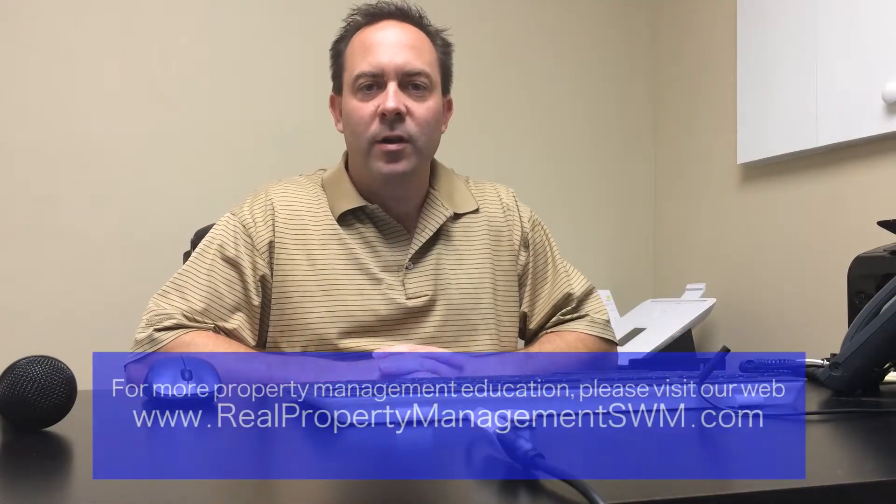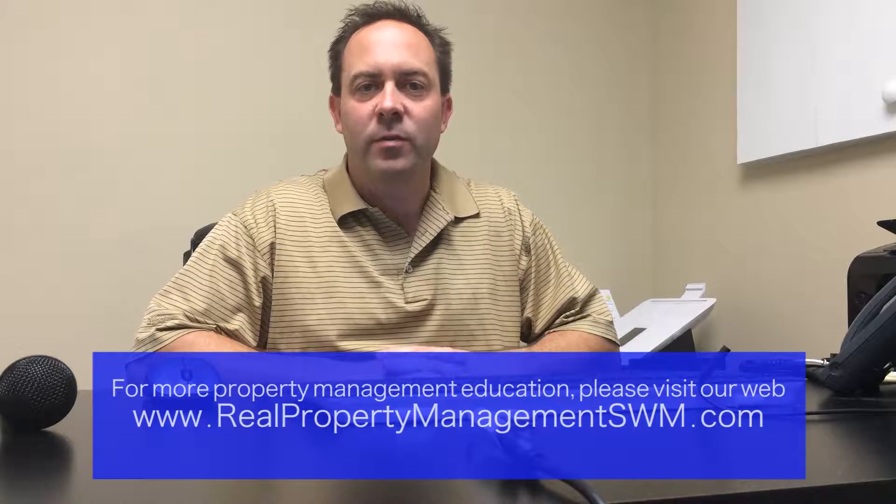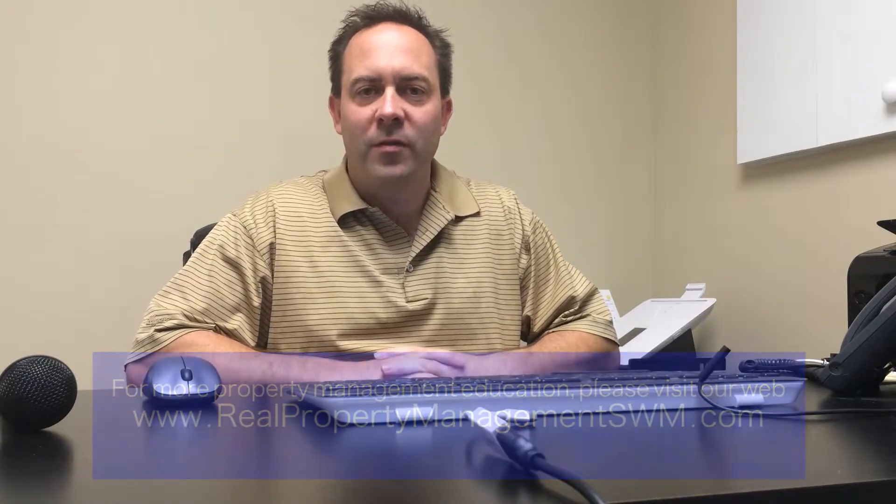Hi, I'm Paul Heaps from Real Property Management, and today we are going to talk about eviction best practices. Evictions are something that really no one enjoys, both the tenant and the landlord. It can be a difficult process, so today I'm going to talk about some things that will help you avoid that.